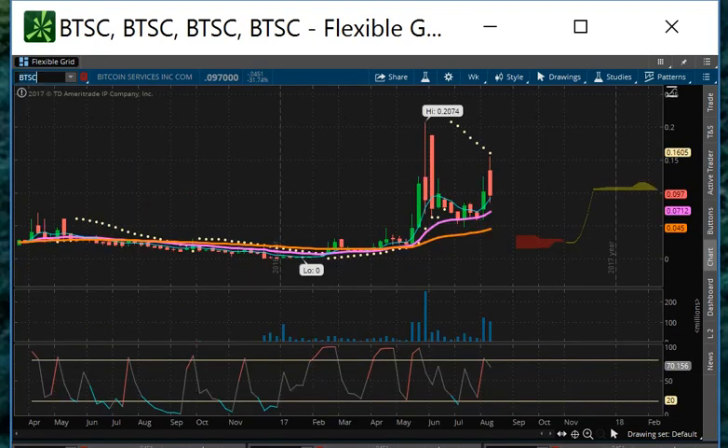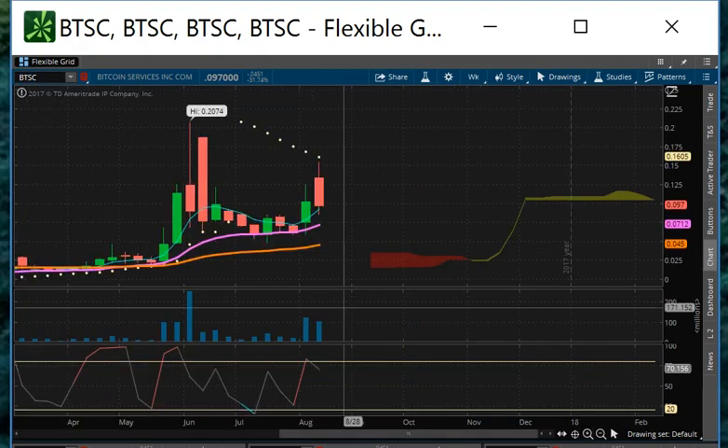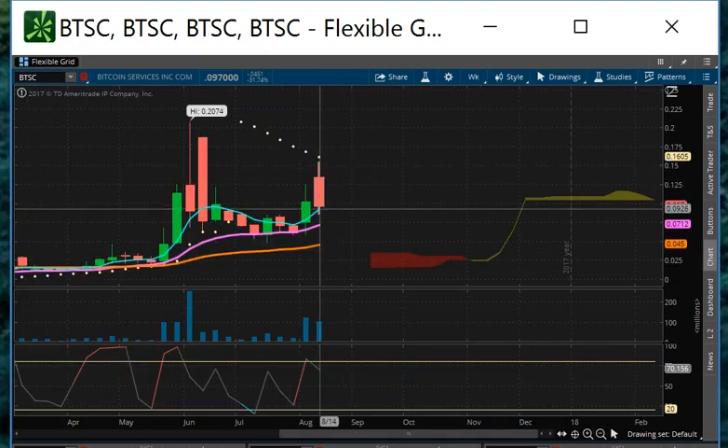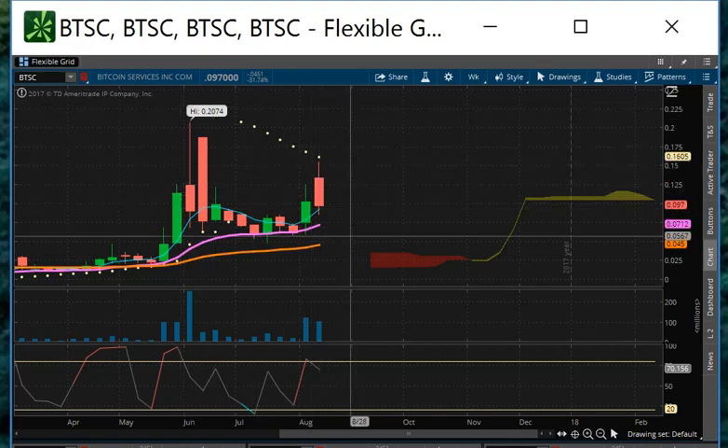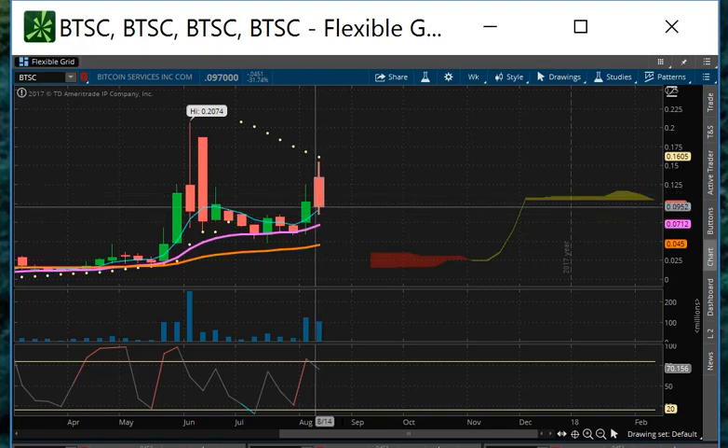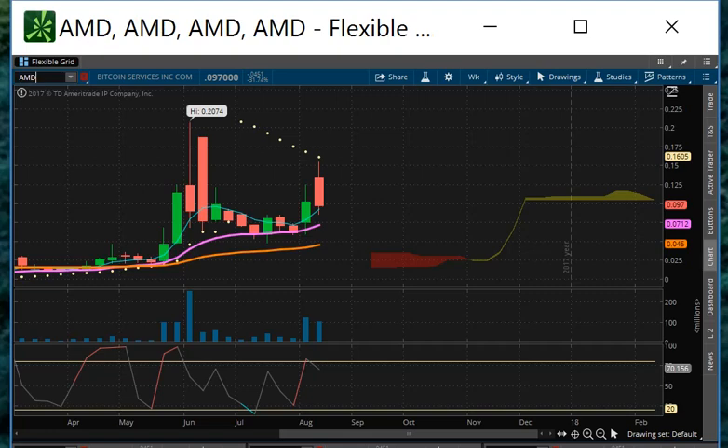BTSC closed down $4. You can see it's coming off. The downtrend channel is showing it's still intact — this is not good. This should be hitting new highs; GBTC hit new highs, even NVIDIA hit new highs, and this one can't. It's acting like AMD. BTSC is going to need to step up.